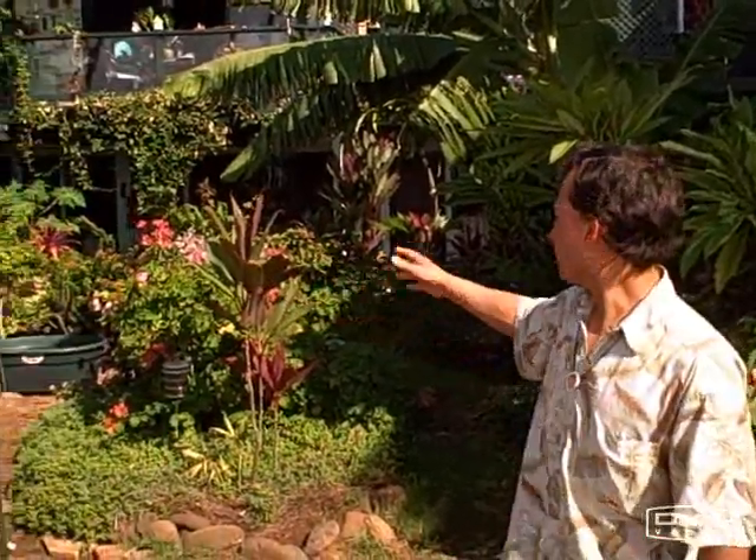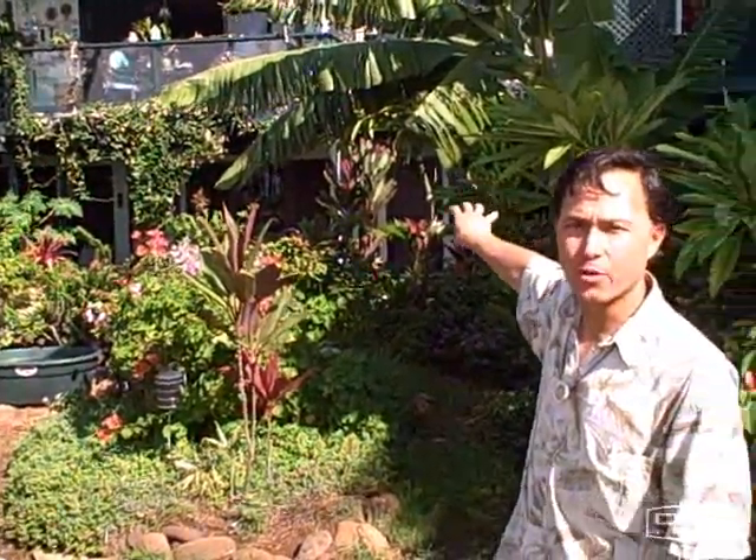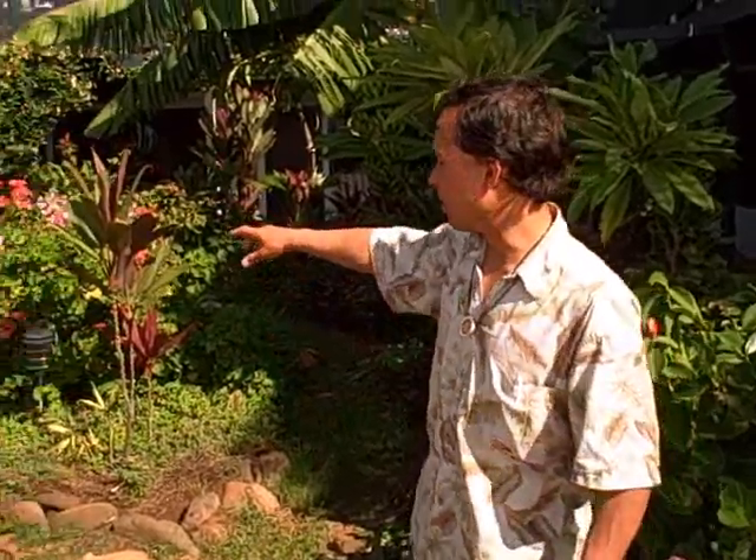We're here in the courtyard of the Makai Inn, and this is where it all happens. They have a beautifully landscaped area with the aquaponics set up over there, which we'll check out in a minute. First, we're going to look at some of the food that the fish are fed — you can grow it really easily. It's called duckweed, so let's come over and look at the containers it's grown in.